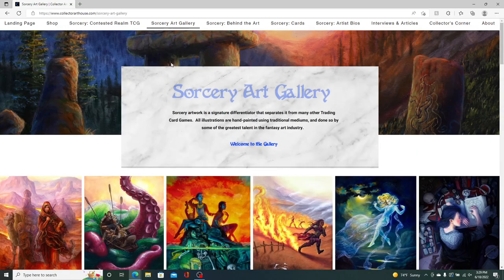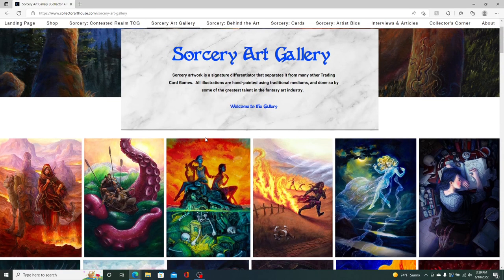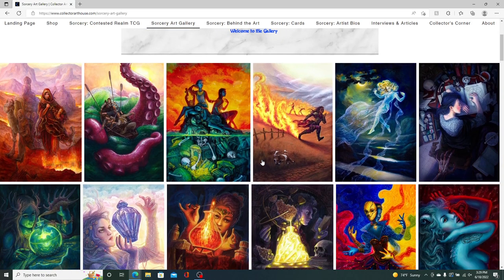The Sorcery Art Gallery is one of the best pages on the site — one of my favorites. You can go through all of these paintings done for the game. A lot of them are for the alpha sets, but there are also some that have not yet been revealed, likely to be included in Arthurian Legends or yet to be revealed for alpha. You can see these are organized by artists, so thematically it flows pretty nicely.